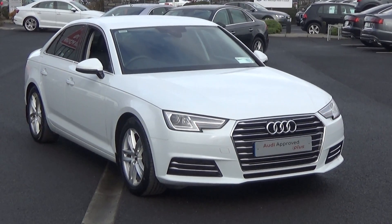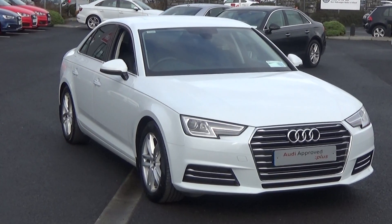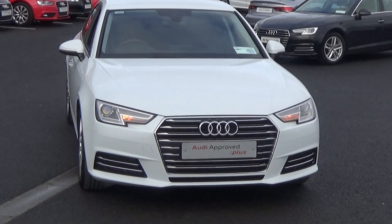Hello and welcome to Audi Bel Air Online Sales Channel. Thank you for taking the time today to view this stunning 2016 Audi A4, 2 litre TDI, 150 brake horsepower. This is the SE model finished in a beautiful Ibis White exterior.